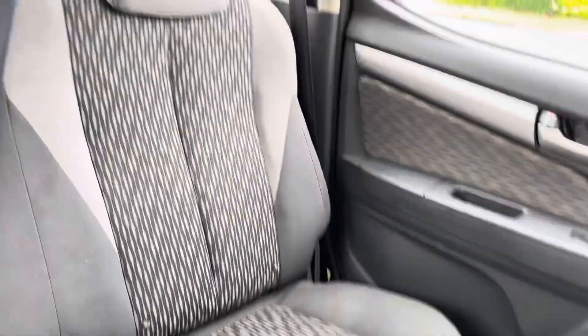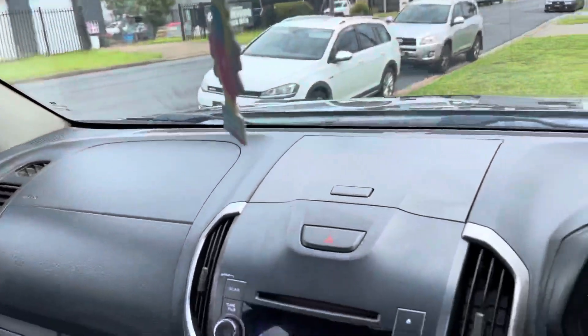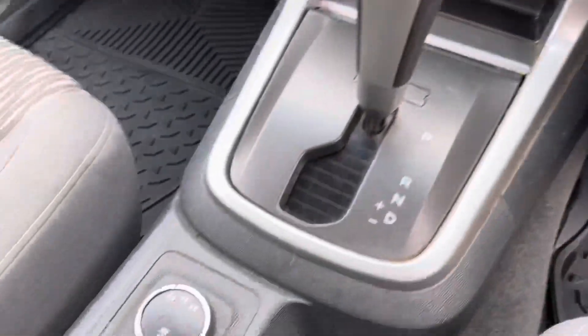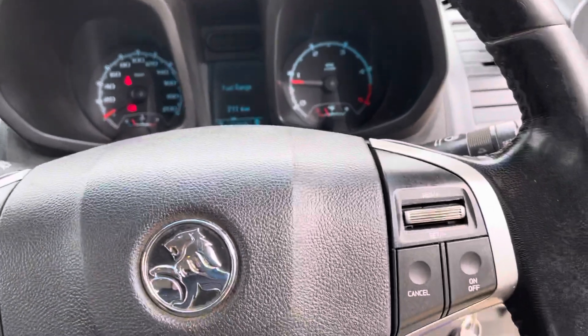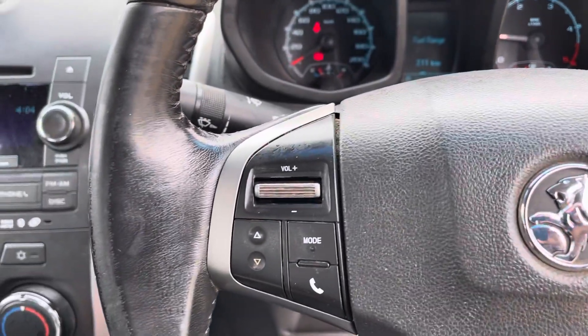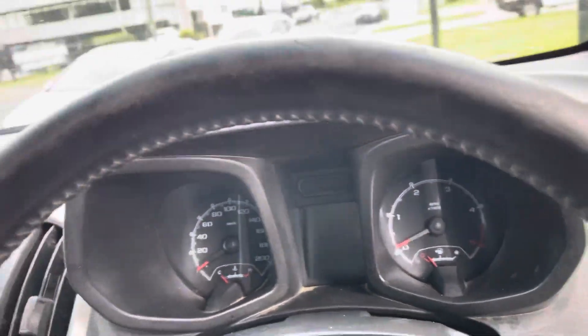Good service history, very tidy on the inside. Certainly been well looked after. An automatic four-wheel drive turbo diesel. It does have cruise control and Bluetooth, and a 2.8 turbo diesel.